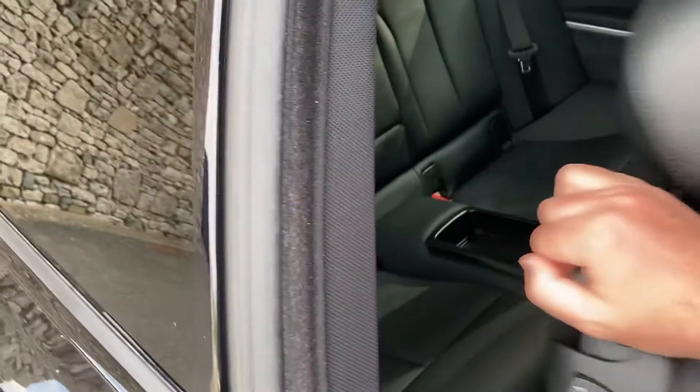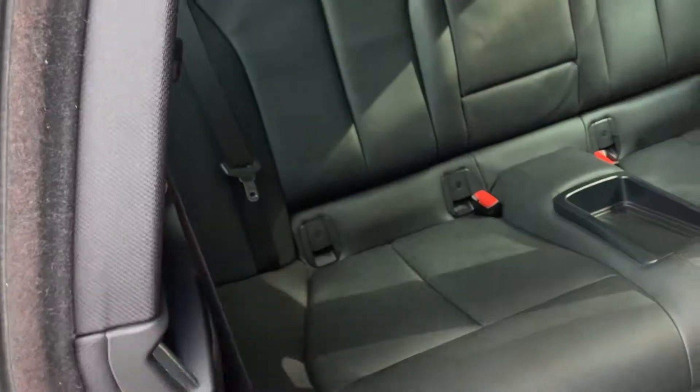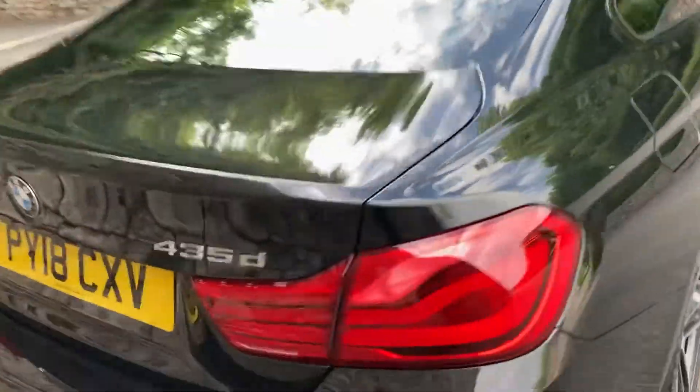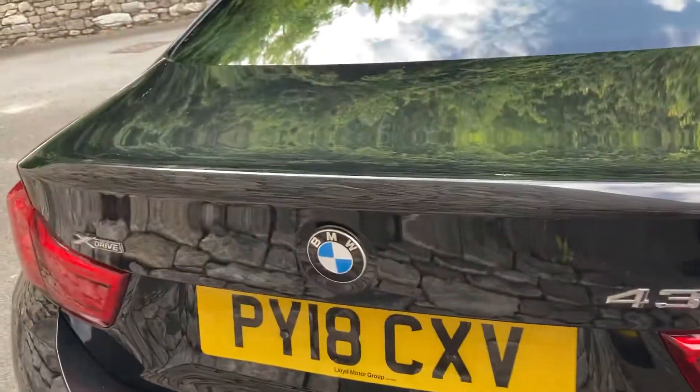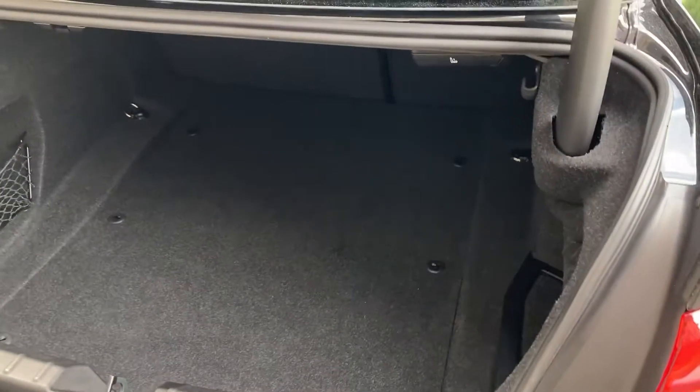Being a coupe it's a four-seater, so you've got two seats in the back. Both rear seats have isofix so you can bolt children's seats in safely. Coming around to the back you've got the darkened glass, the 435 and xDrive badging — which confirms it's four-wheel drive. There's a nice big boot on the 4 Series, and if you need more space you can split the rear seats; there's also additional storage underneath the boot floor.